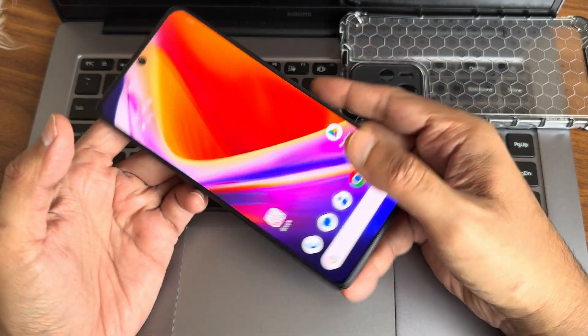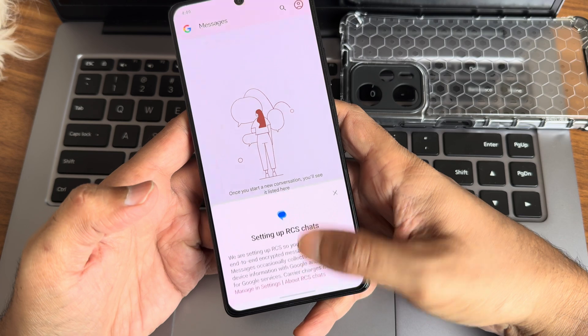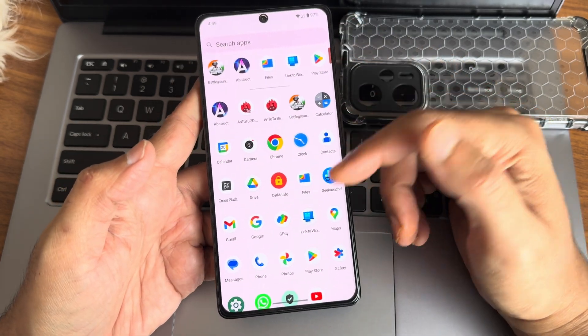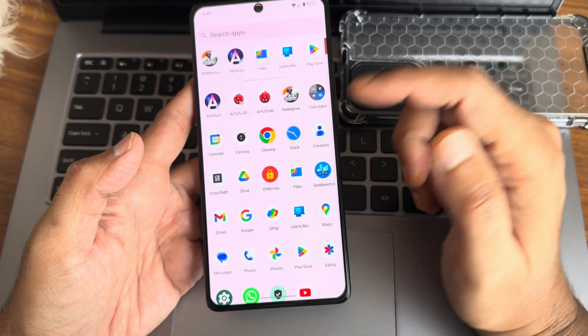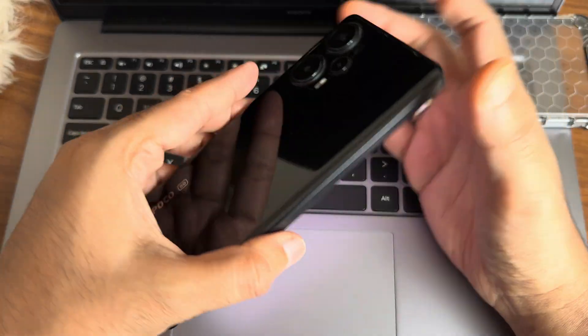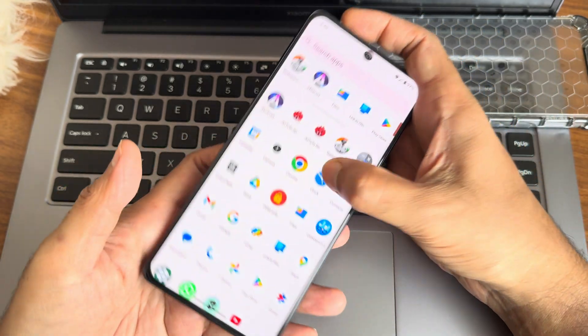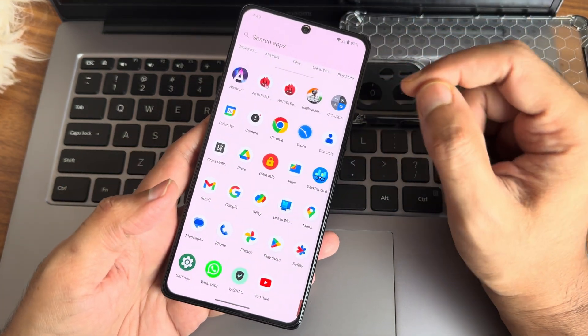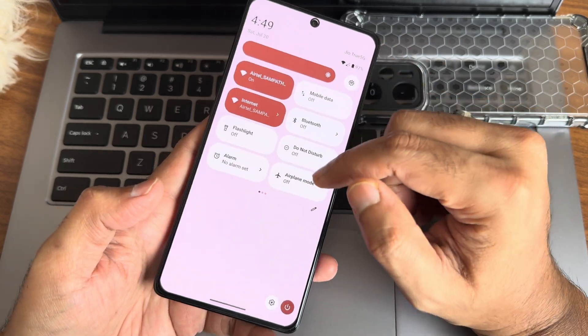This is a second speed test. Call recording is not available in this ROM. Overall, this is a very good ROM for the POCO F1 — you can expect a very light and smooth experience. This is Sampath, you're watching the Sampath Sam FX YouTube channel. We'll meet again with another interesting video — keep smiling, bye for now.